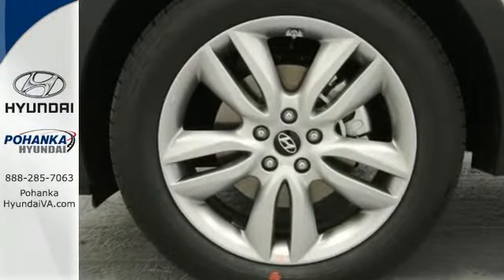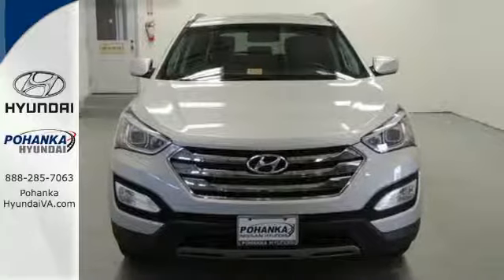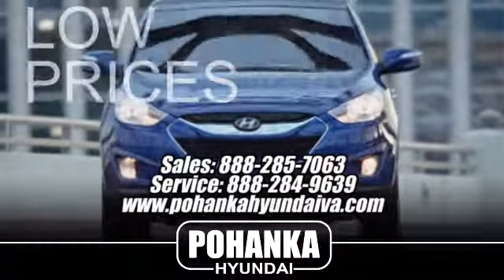Test drive this Sonata Sport today and say hello to your new vehicle. Great service, great selection, and low prices — that's why Pohanka Hyundai of Fredericksburg is a great place to buy a car.